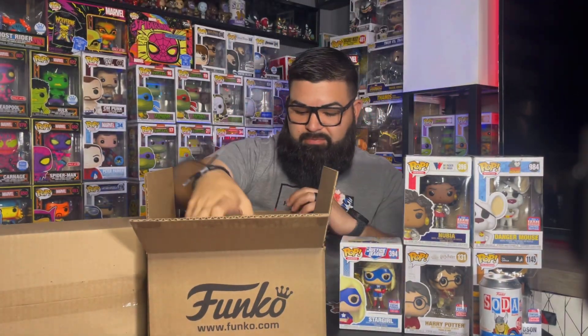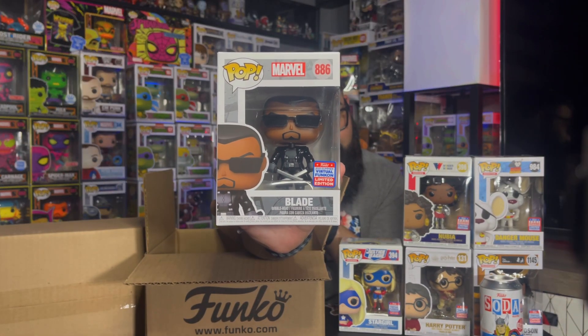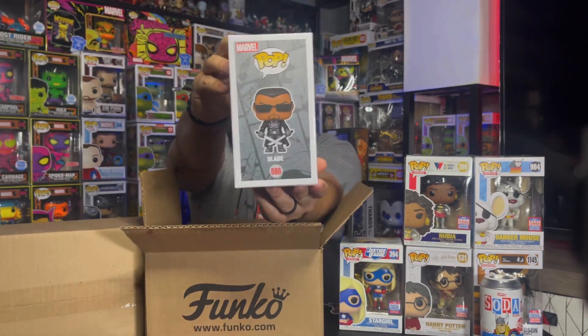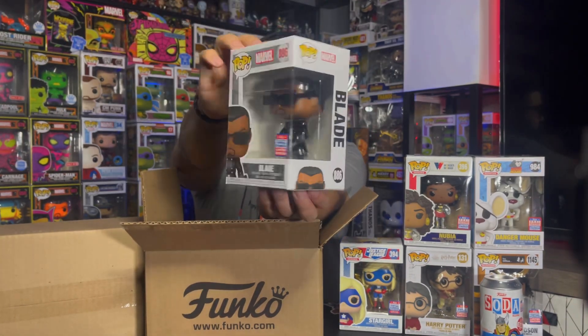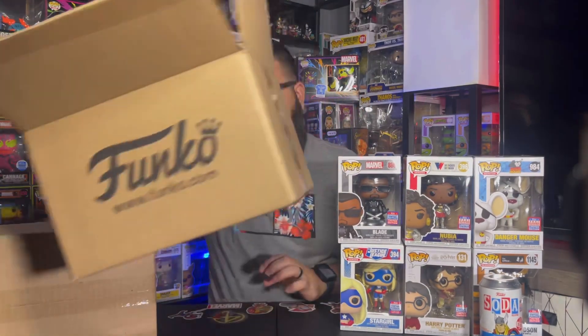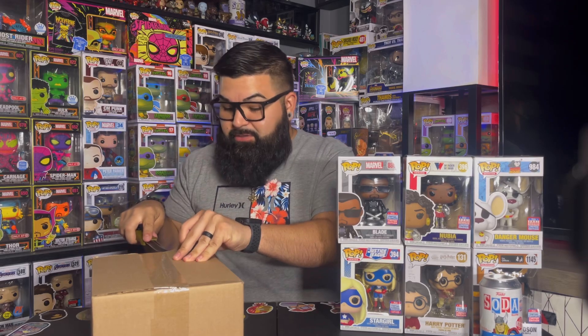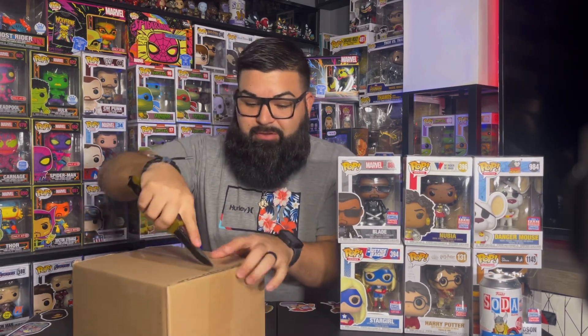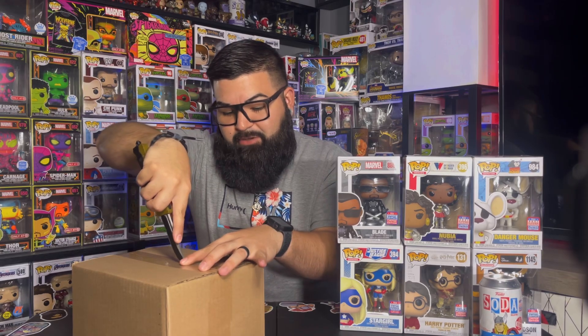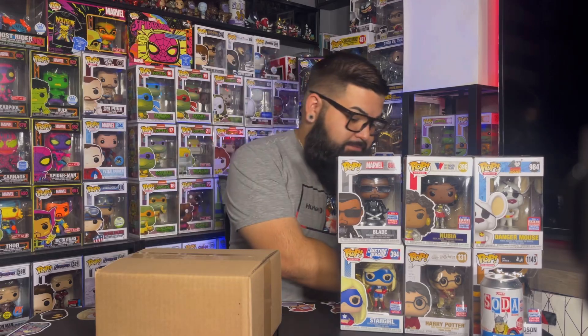Next up we do have Blade. This does have the con sticker, which is pretty cool. I do like this pop — I didn't want it for myself and I kind of regret it, but it's no big deal. I like helping people out getting stuff that they want. Good karma, you know — so-and-so helped me out, I'll help them out. I know these guys, they're really good guys and they always help me out whenever I need something.